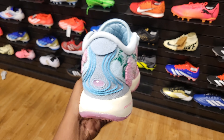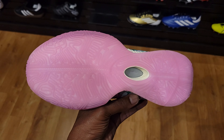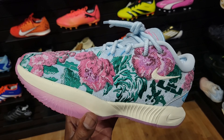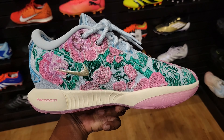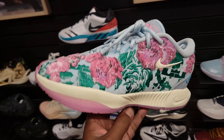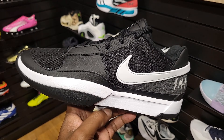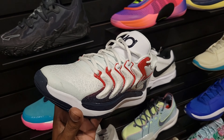Look what we have here — second location to have these on deck. LeBron 21 Grandma's Couch, very fire colorway. We talked about this before. Let me know if you guys are a fan and if you're going to be scooping these up. I'll try to put some links in the video for you guys. These are definitely fire.